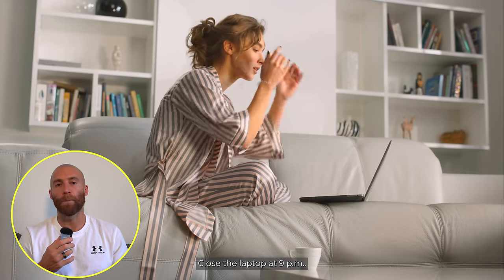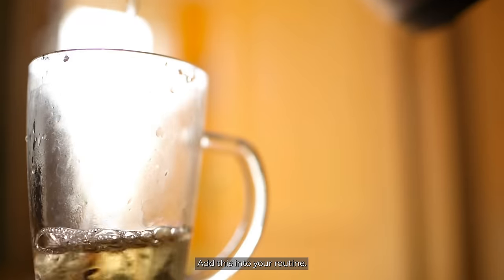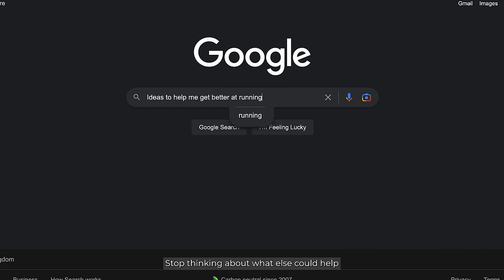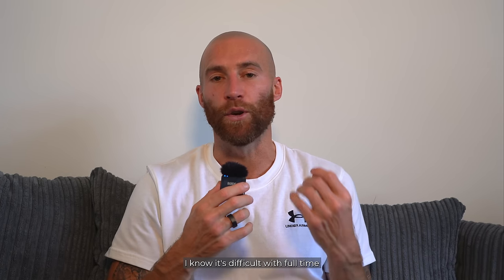Close the laptop at 9pm. Put on your reading glasses, do some reading, do some meditation, perhaps journal. Gratitude journaling has been shown to help improve sleep quality. Have a nighttime tea, add this into your routine, close down the laptop, stop thinking about what else could help, and go to bed. You need at least seven hours, preferably nine hours of sleep a night. I know it's difficult with full-time employment and work, but stop thinking that all these other things are going to help your training. Stop spending money on all these other things, and go to bed.